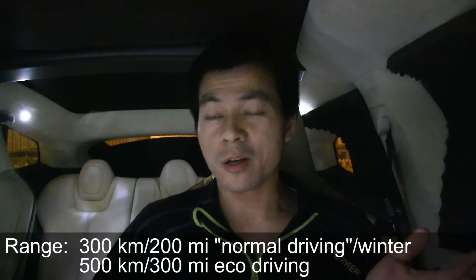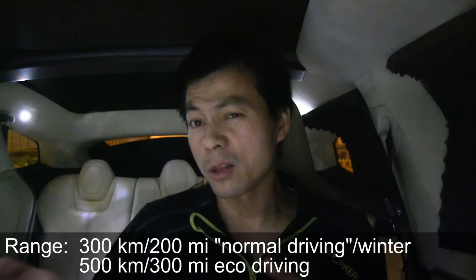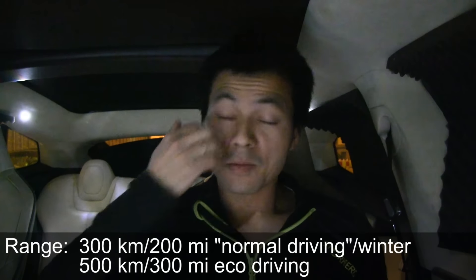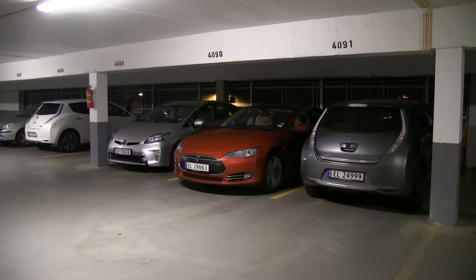Tesla can usually do about 300 kilometers or 200 miles on a single charge, so you can take fairly long trips without having to recharge. A big advantage is that electricity is everywhere — gasoline actually isn't everywhere, and hydrogen is certainly not everywhere. So wherever you can stay — a hotel, restaurant, home, or work — you can plug in. That accessibility of electricity everywhere is the greatest advantage of having an EV.